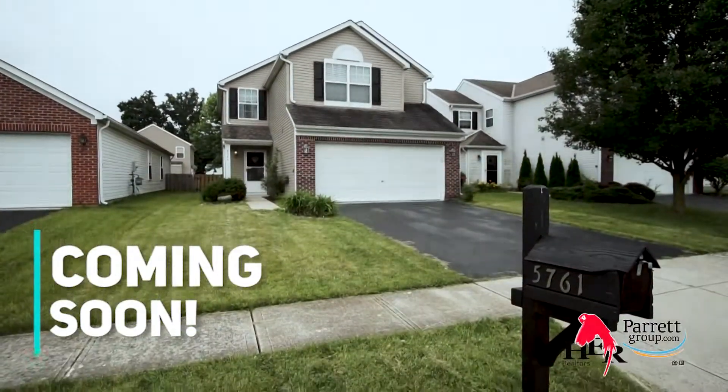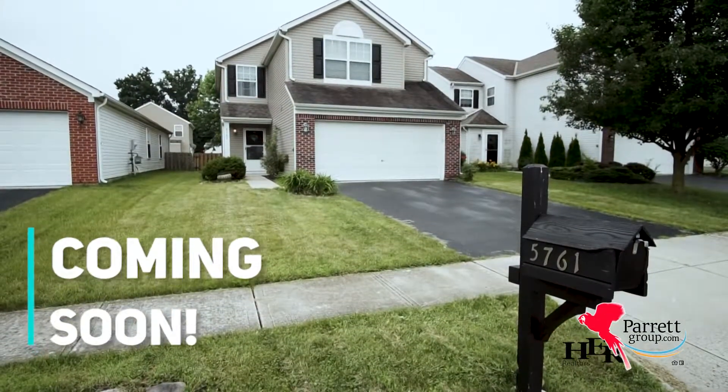This house looks like it came from the pages of an HGTV magazine. I am in love with the creativity of this house. I'm Kim with the Parrot Group and I cannot wait to show it to you.